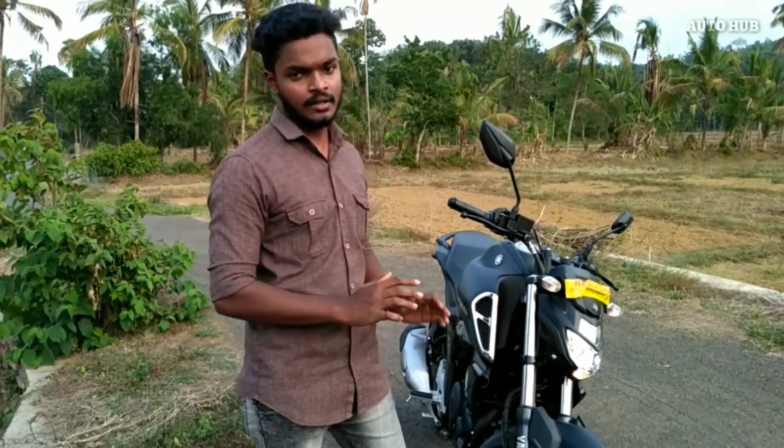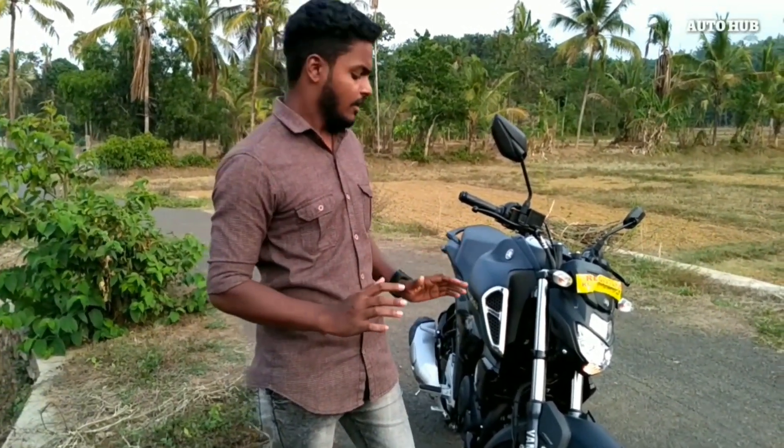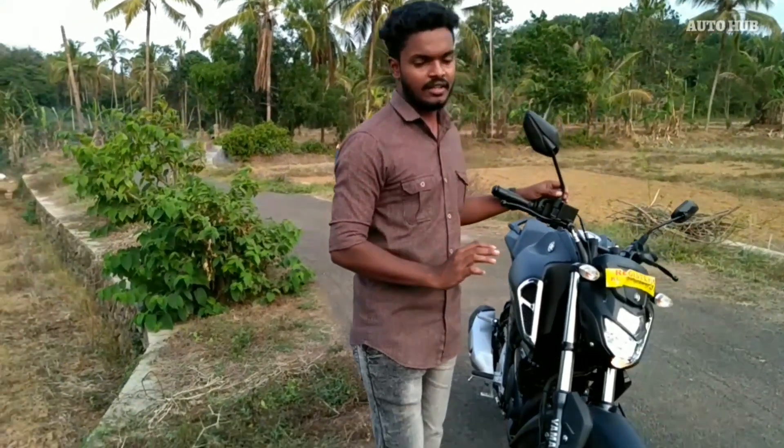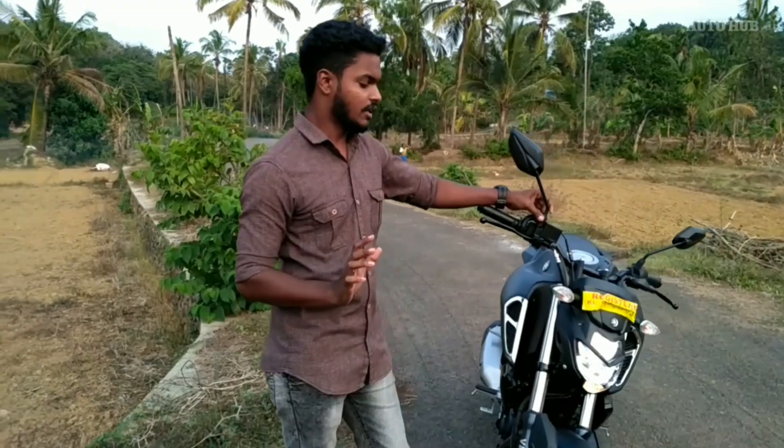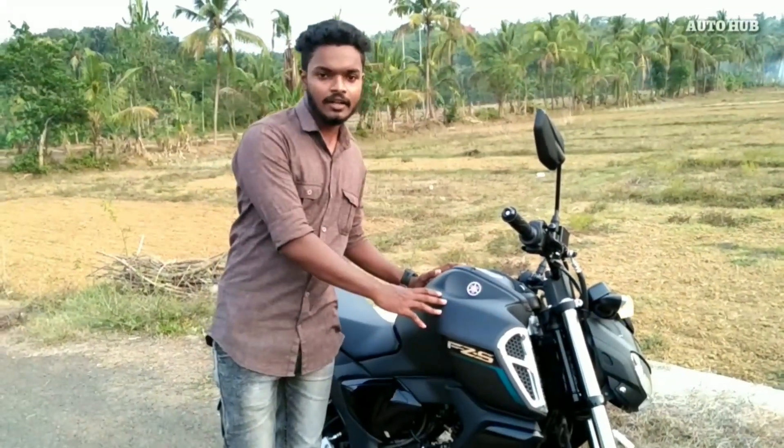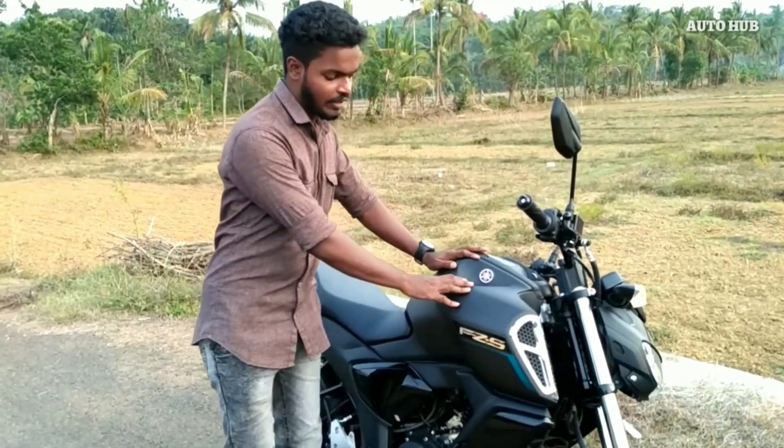This is the version 2. This is the Yamaha FZ and the Yamaha FZ is provided in the area. This is the advantage of the company. The company is provided in the area.